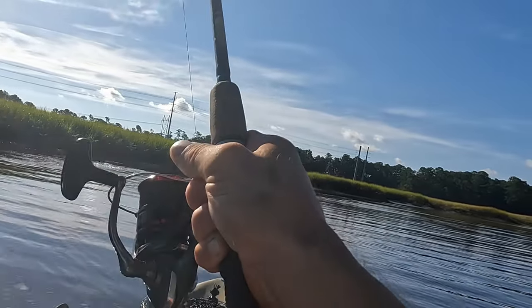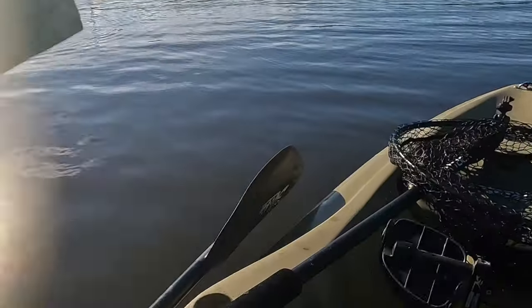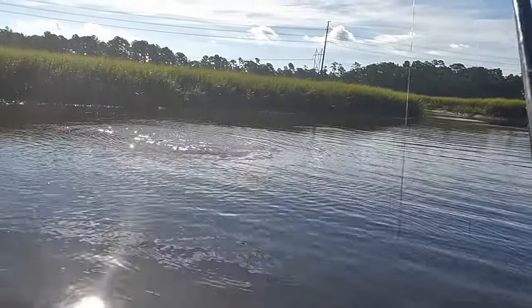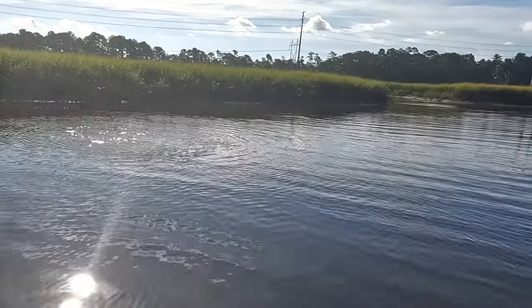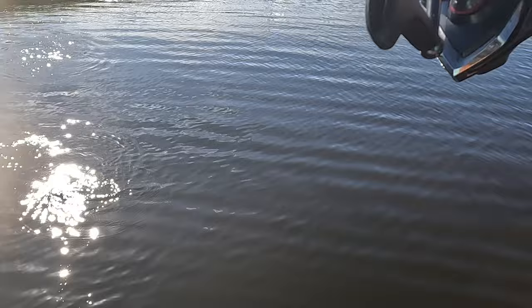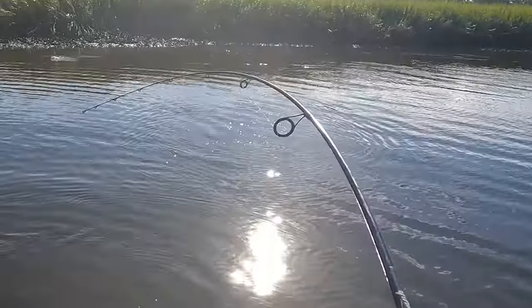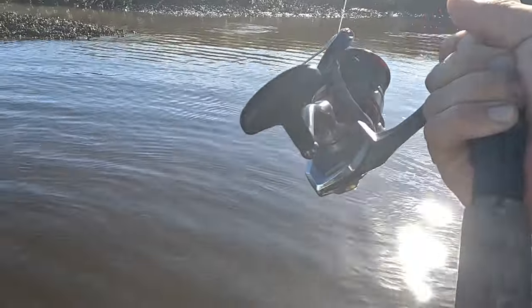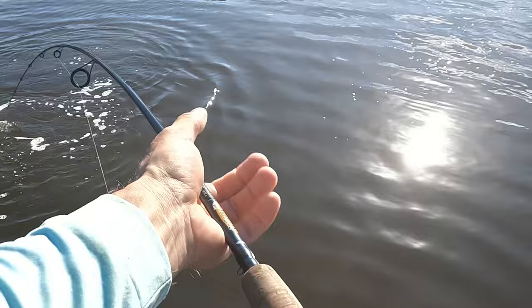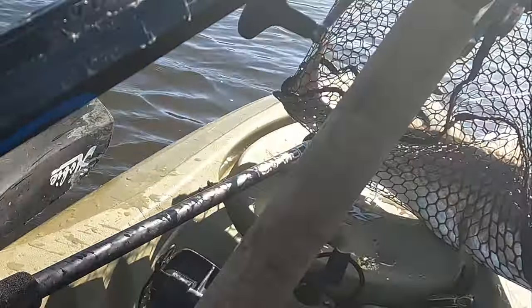So much bait in that pocket. There we go — that's a bigger one. Yeah, that feels bigger. He was belly crawling in a little bit of water and he's actually a really big fish. Look at that. A nice one. You don't realize how well these guys can hide in like no water. Really, really good redfish.